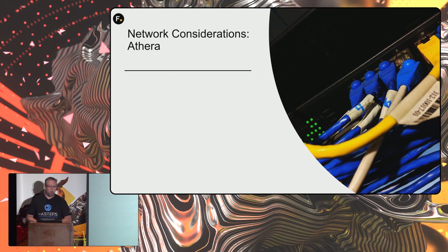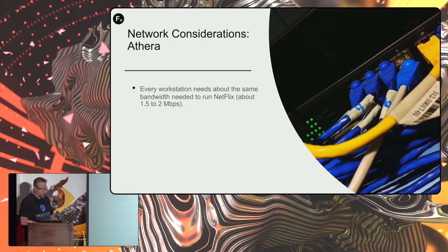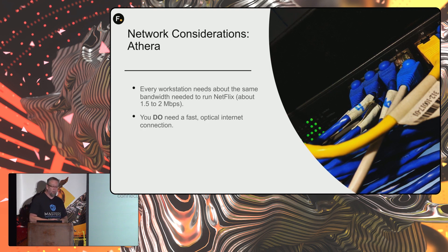Network considerations under Aethera: every workstation needs about what you'd need to run Netflix. You do need a fast optical connection into the cloud.